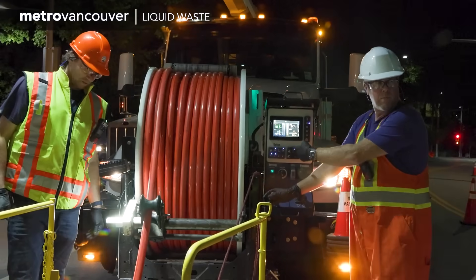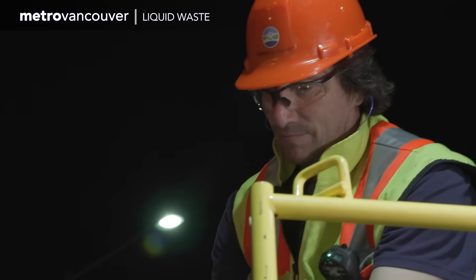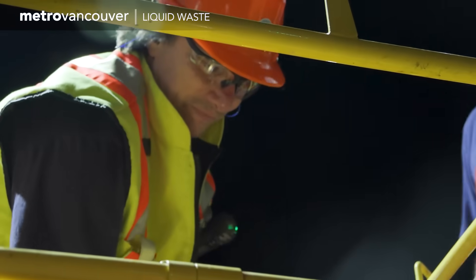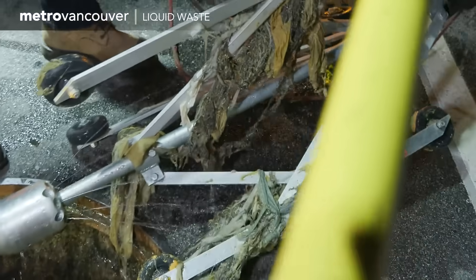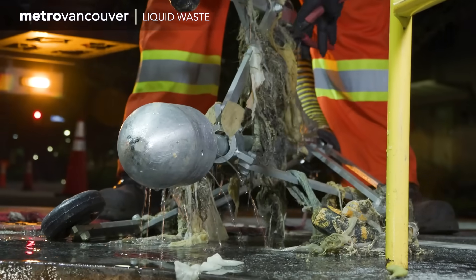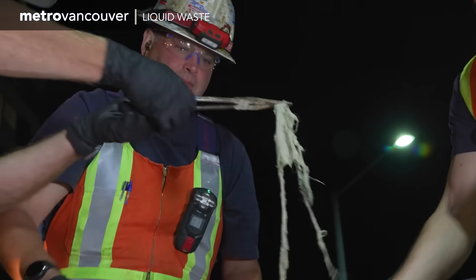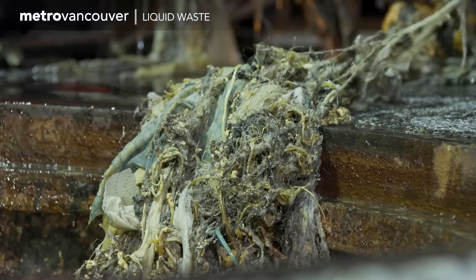The red spray hose has been inserted into the sewer, but it's not advancing. It's stuck. They're going to try readjusting, so they're pulling it out. And look what comes up: wipes, plastic, hair, floss, string. All this twists together, and with the grease, becomes solid.